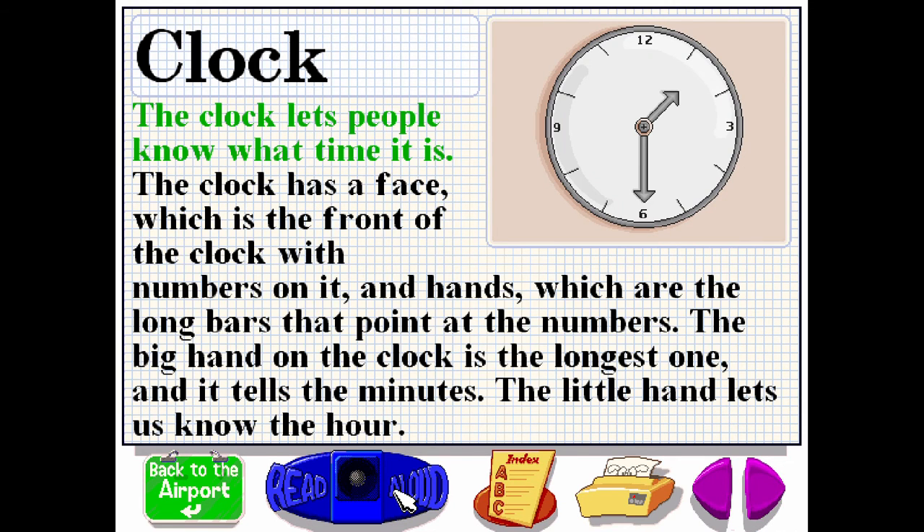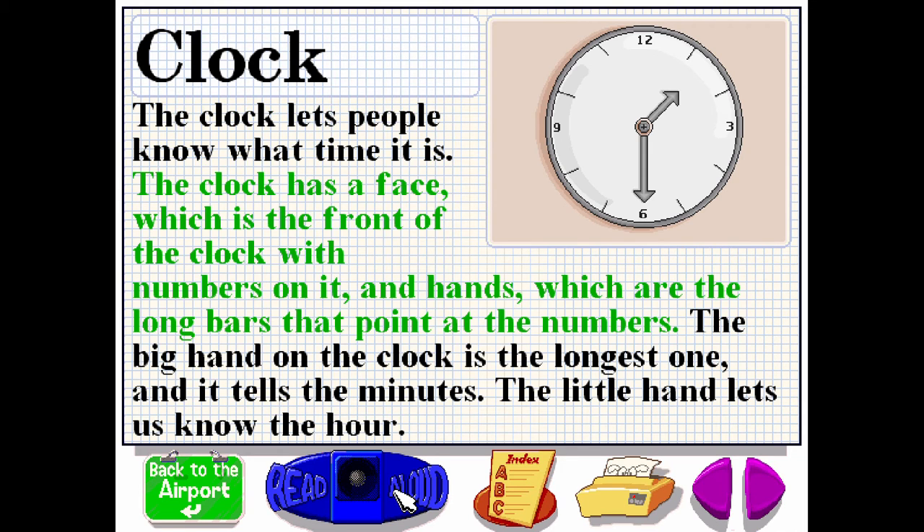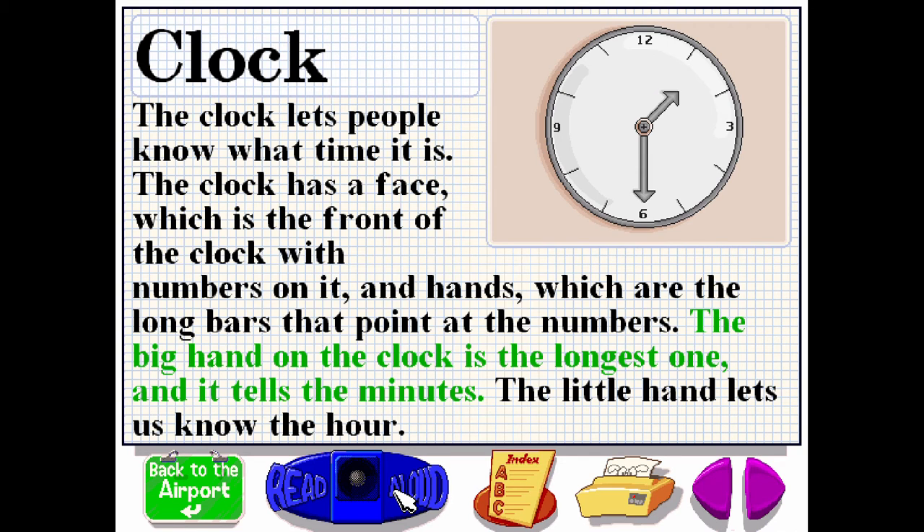The clock lets people know what time it is. The clock has a face, which is the front of the clock with numbers on it, and hands, which are the long bars that point at the numbers. The big hand on the clock is the longest one and it tells the minutes. The little hand lets us know the hour.